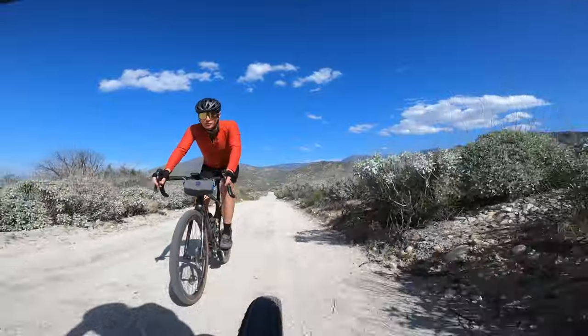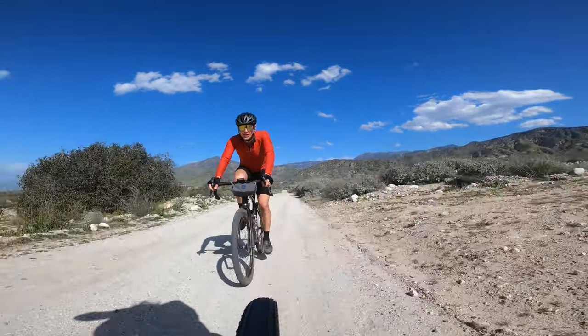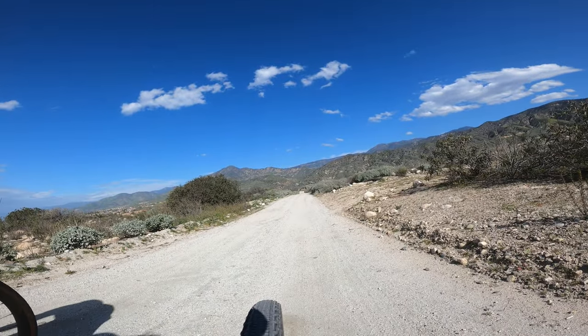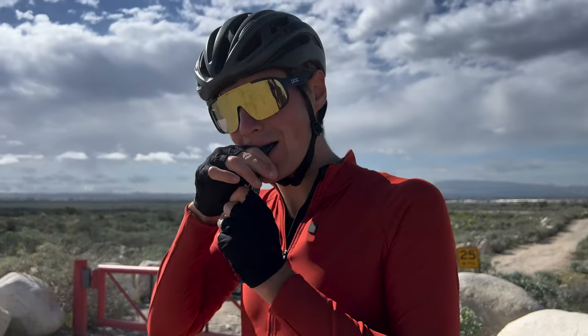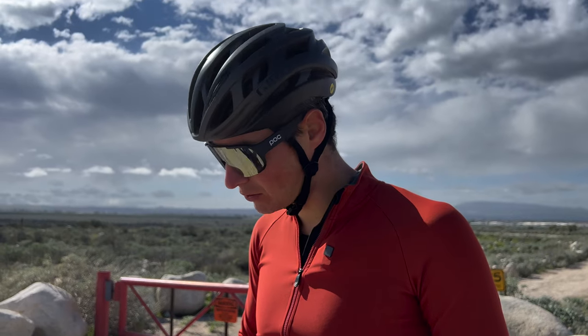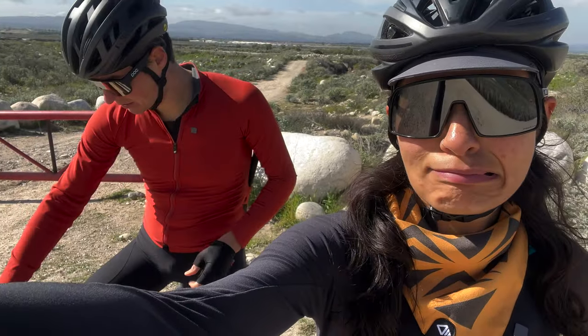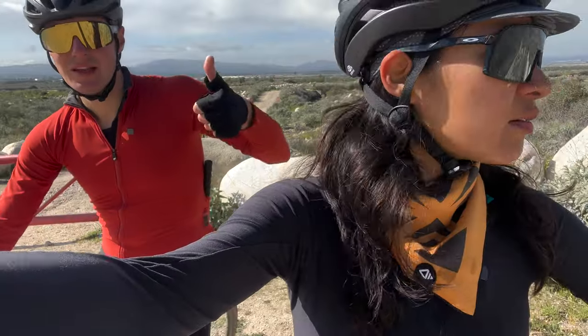We have rolled on to the third section off-road. First snack of the day — about a little over an hour in. We haven't climbed much, so I'm assuming the climb is going to be very steep. We'll find out. Let's keep going. Let's roll.